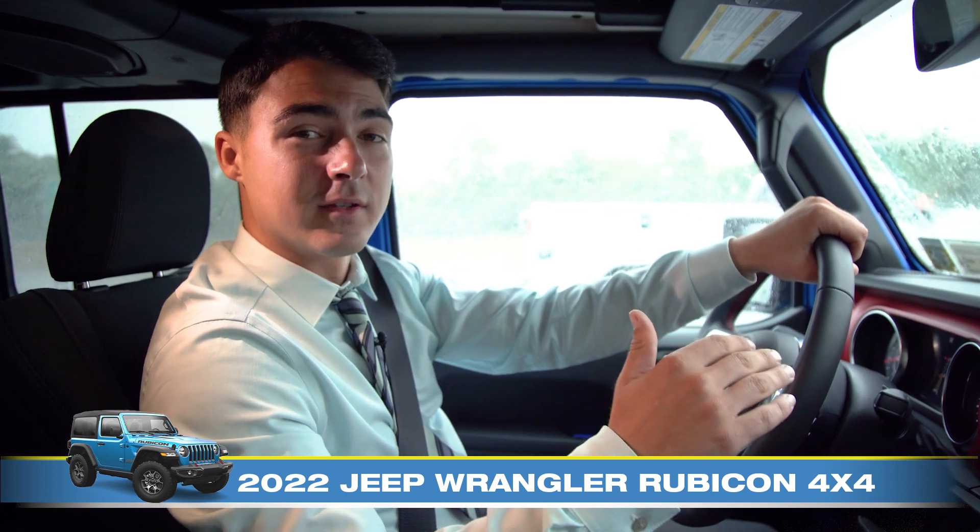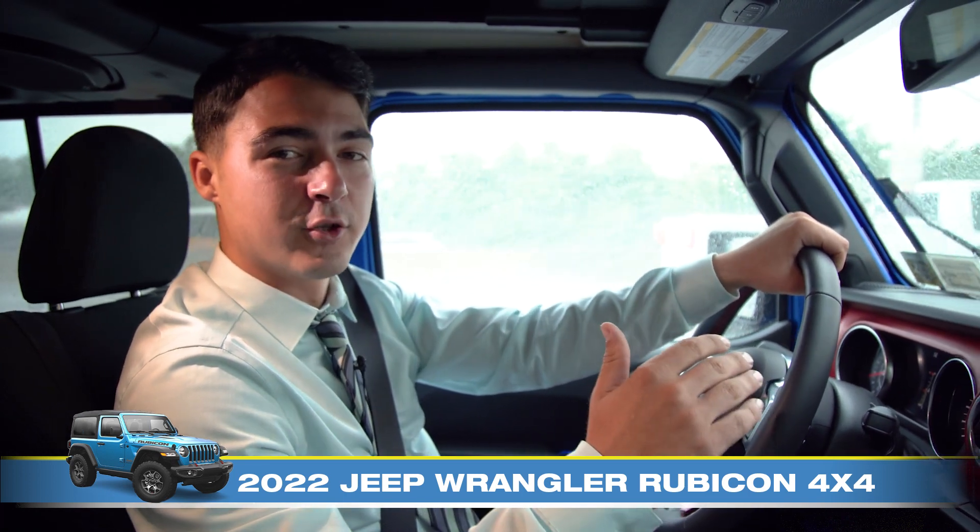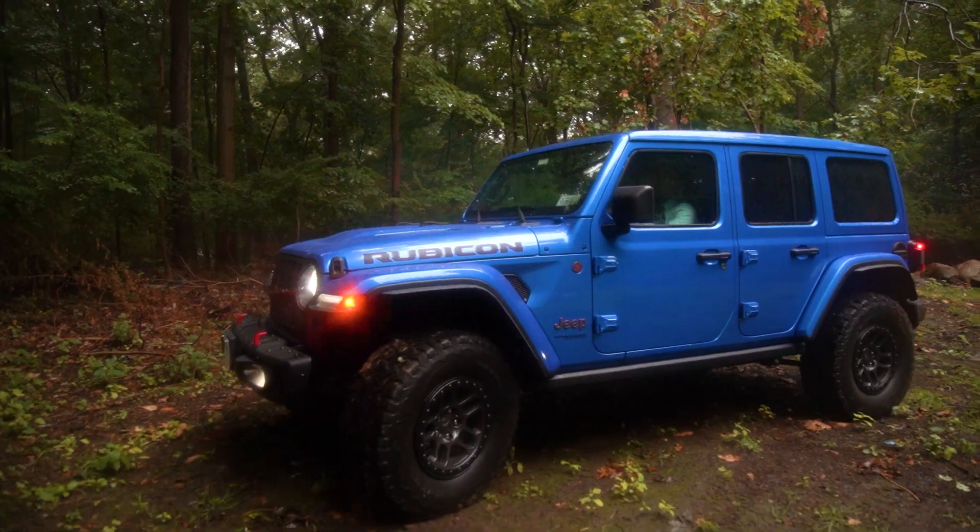One of the best things about this car is the fact that it can face any terrain or any weather conditions, just as you can see.